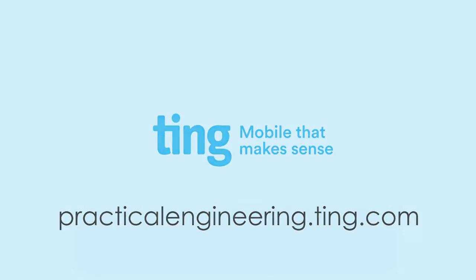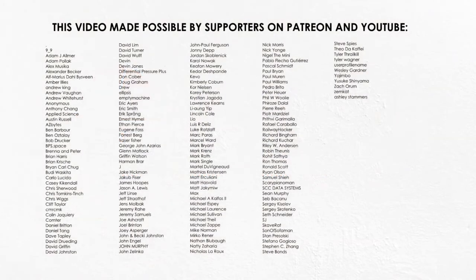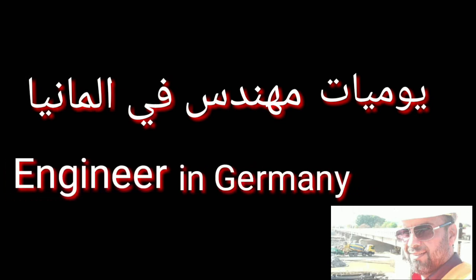Thank you for watching, and let me know what you think. We'll see you next time.